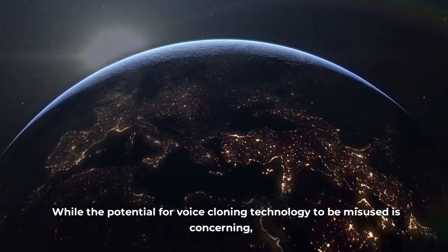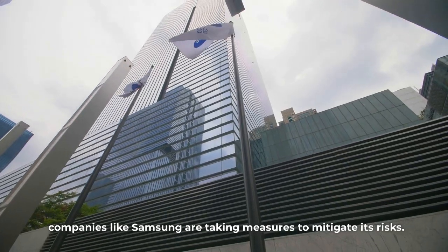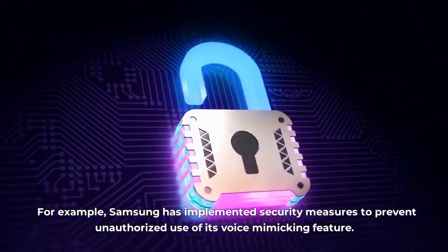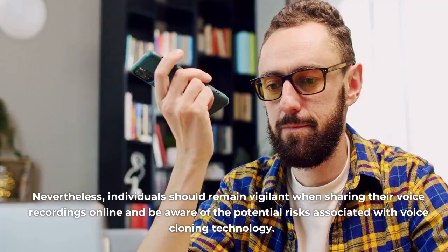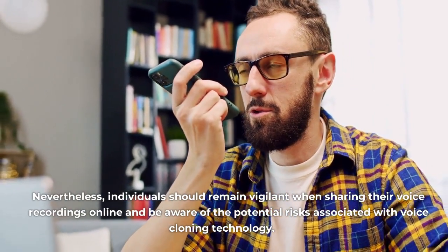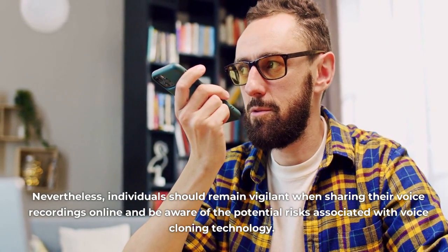While the potential for voice cloning technology to be misused is concerning, companies like Samsung are taking measures to mitigate its risks. For example, Samsung has implemented security measures to prevent unauthorized use of its voice mimicking feature. Nevertheless, individuals should remain vigilant when sharing their voice recordings online and be aware of the potential risks associated with voice cloning technology.